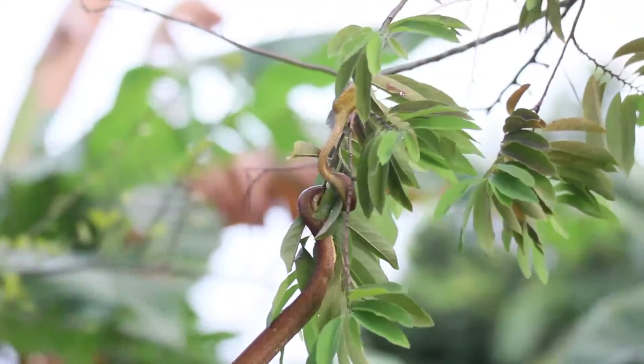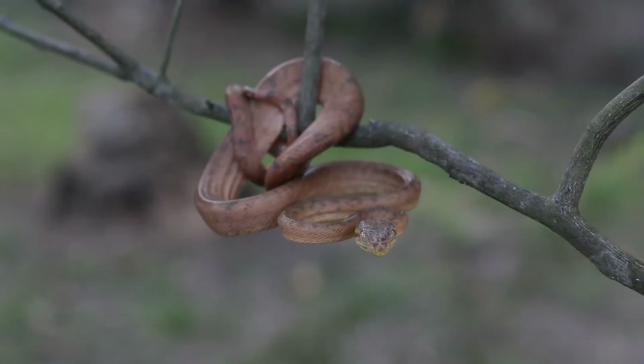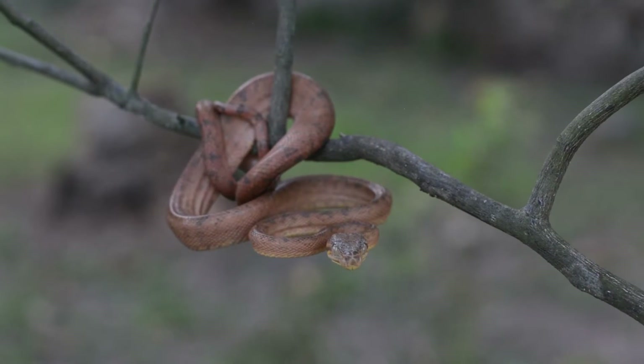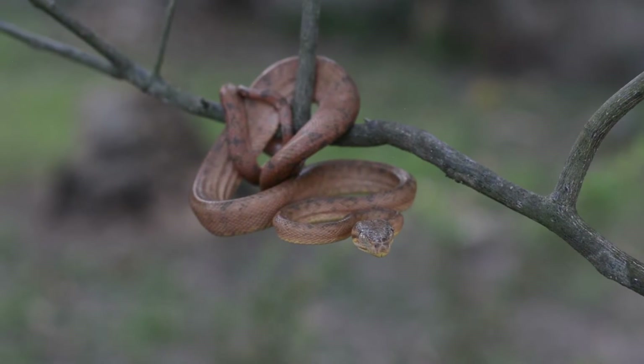These species can be very aggressive and we don't advise anyone trying to interfere or handle them, as they can bite. They are non-venomous as it's a constrictor, and they are protected by law.